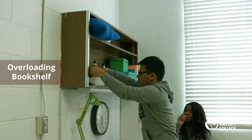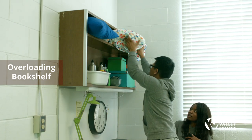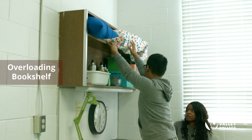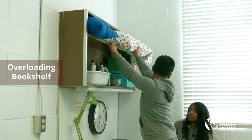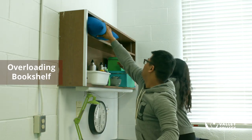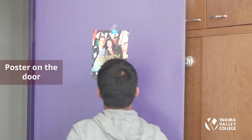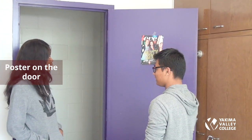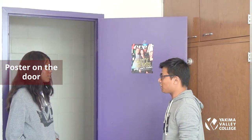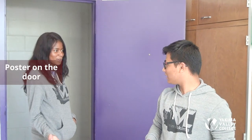A student is overloading a bookshelf to make room on their table. Overloading the bookshelf is not allowed — it could fall and cause injury. Additionally, hanging items on your dorm room door is against the rules and must be removed. A neighbor also cautions about a bug found in the room — do not kill it; put it in a container and take it to the office so staff can identify it.